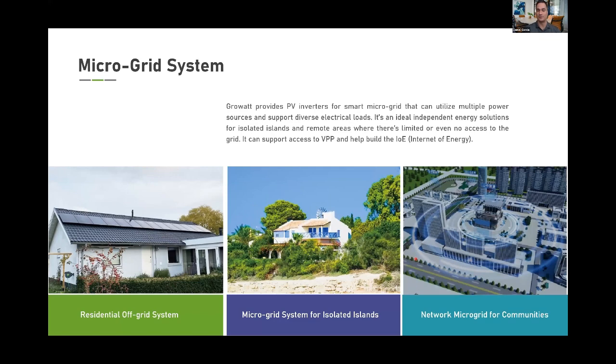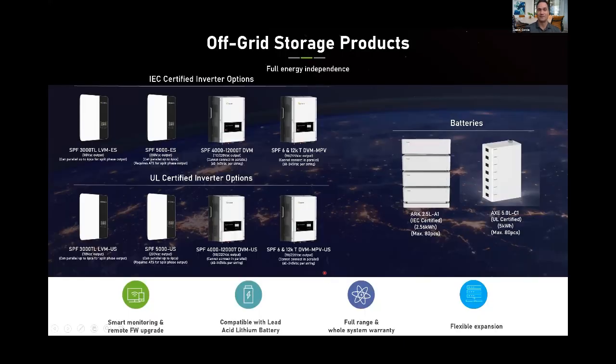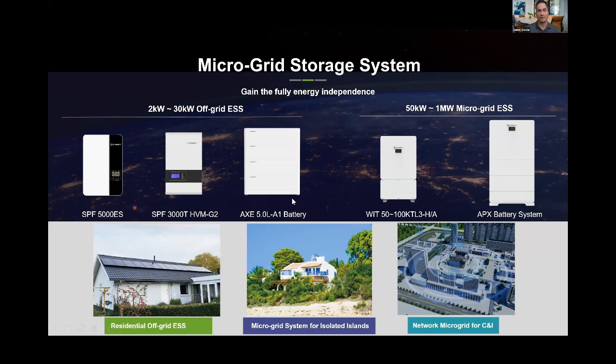Moving to microgrid systems, which have become quite popular: we have residential off-grid system options that are very popular in the DIY community. The IEC-certified versions were our first options, and we recently released all the same models with UL certification this year. We have 110V output, 230V output, and split-phase output versions with integrated transformers — compatible with the ARK and AXC batteries, all 48-volt solutions.